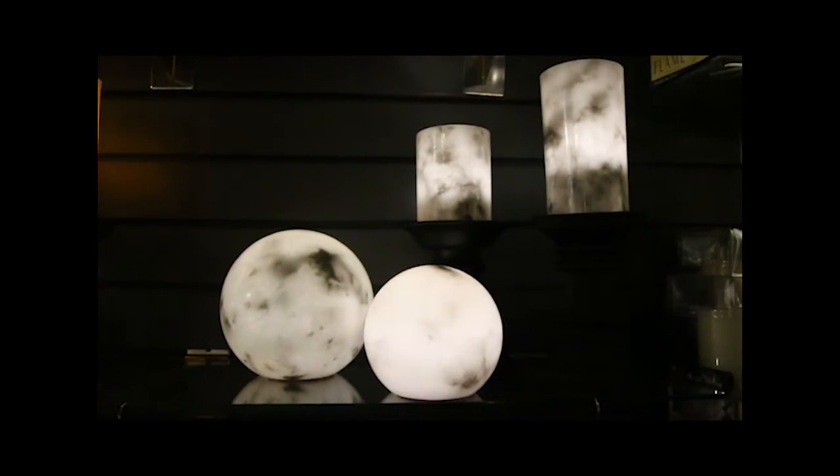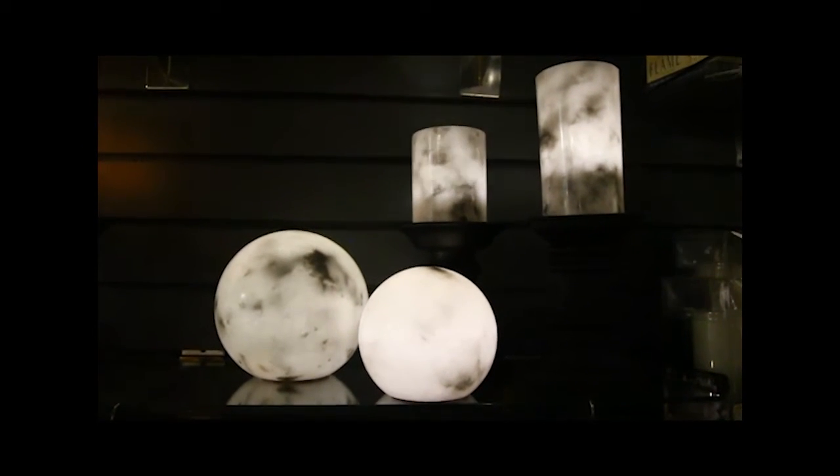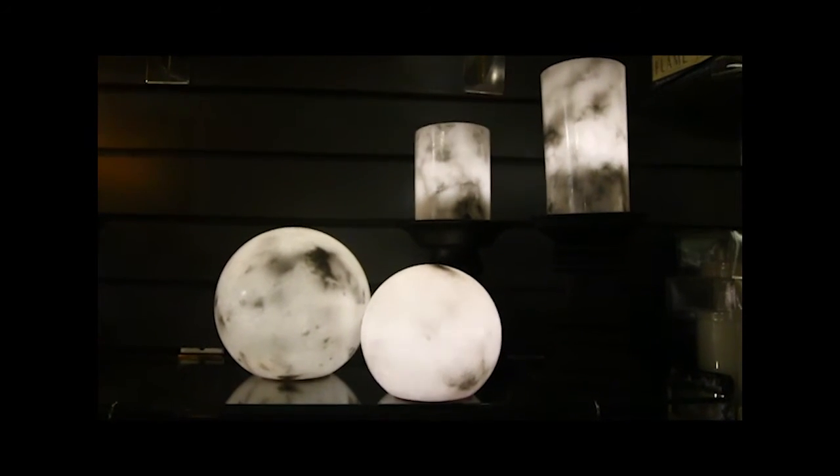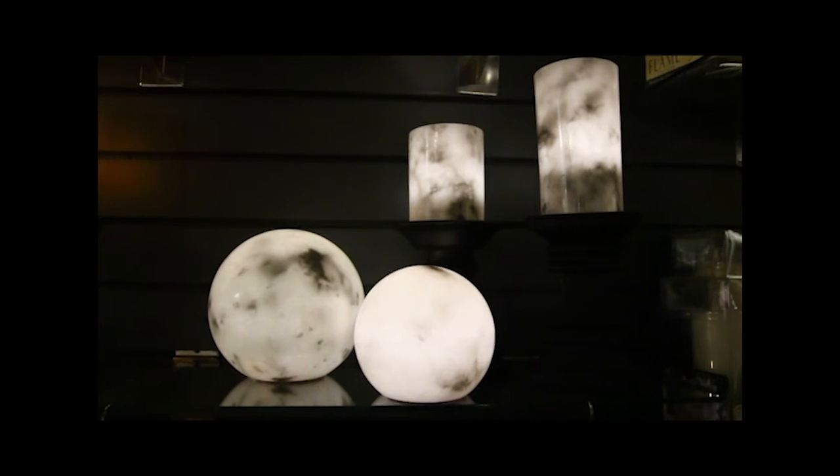Item four on the top five list is our marbled candles and spheres. These candles glow with a realistic look, almost as if projecting moonlight. These are handcrafted.